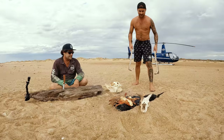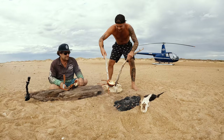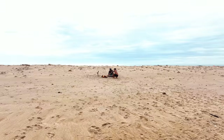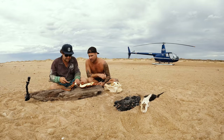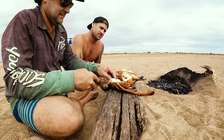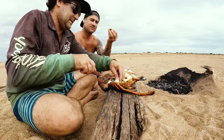All right, tuck in boys. There we go — there's one, that's two. Oh man, there you go — fresh red rock lobster, a couple of hours old.